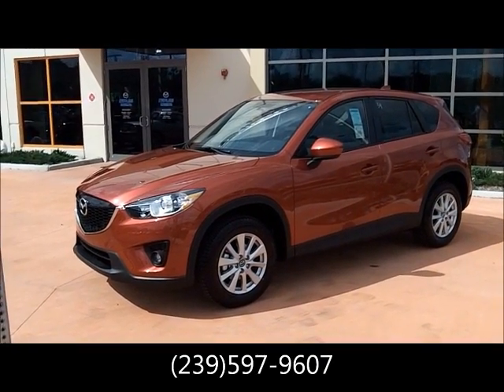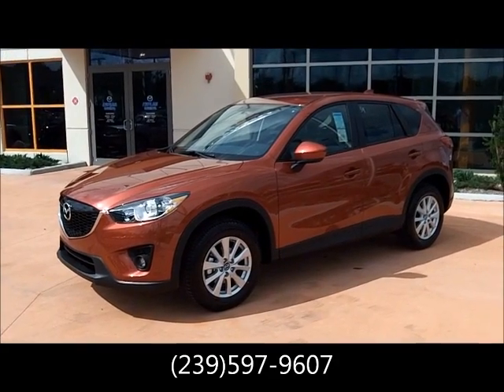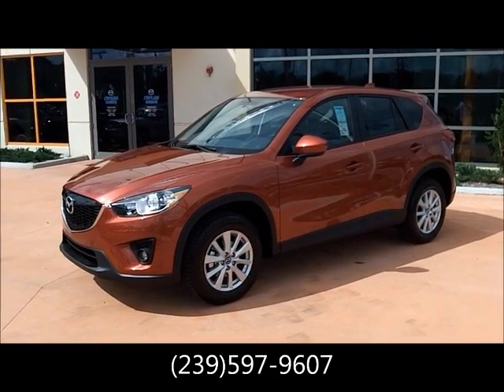You can always, of course, visit our website at www.NaplesMazda.com. We hope to see you soon. Thanks, bye-bye.